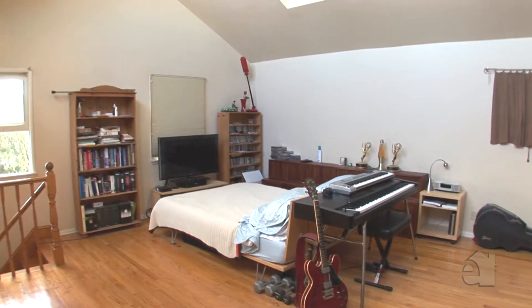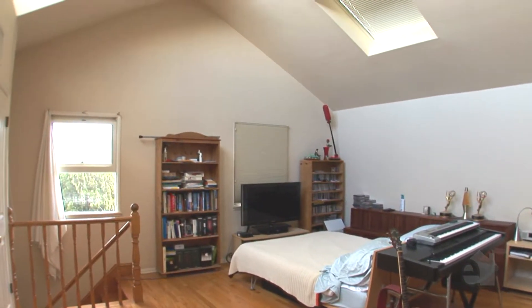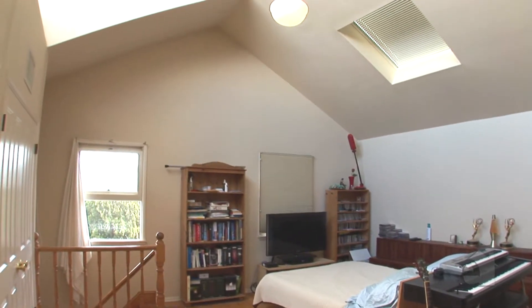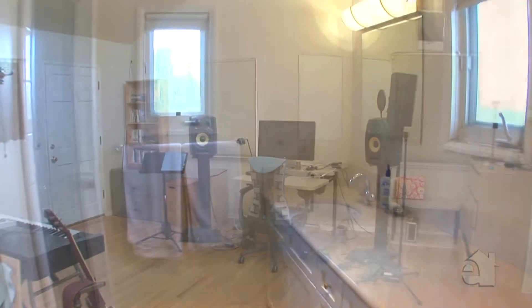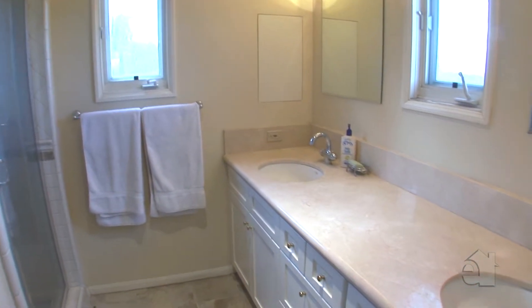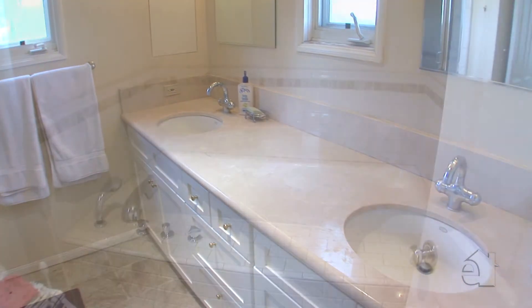The master bedroom enjoys a substantial measure of privacy from the rest of the house, and a high vaulted ceiling draws your eye upward. The exquisite master bath is enhanced by lovely travertine countertops, jewel sinks, and a soothing tub.